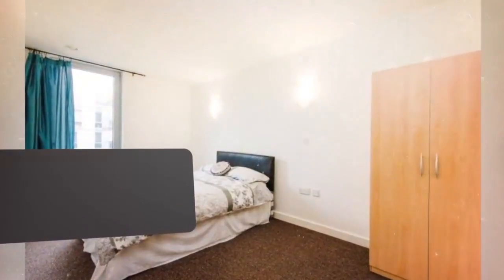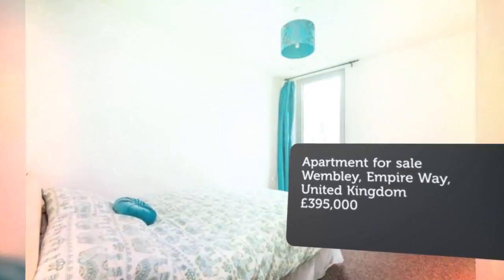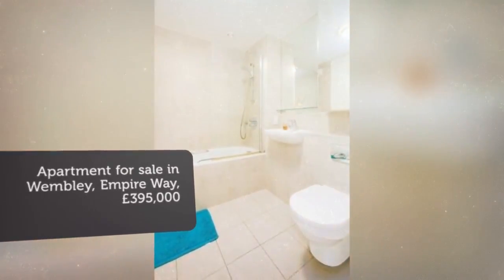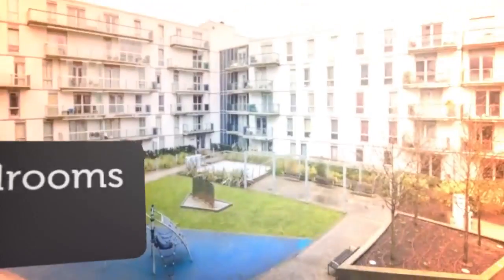Key features: light and airy two-bedroom second-floor flat. Open-plan fitted kitchen with integrated appliances. Spacious reception room with a dining area. Two good-sized double bedrooms with storage space.